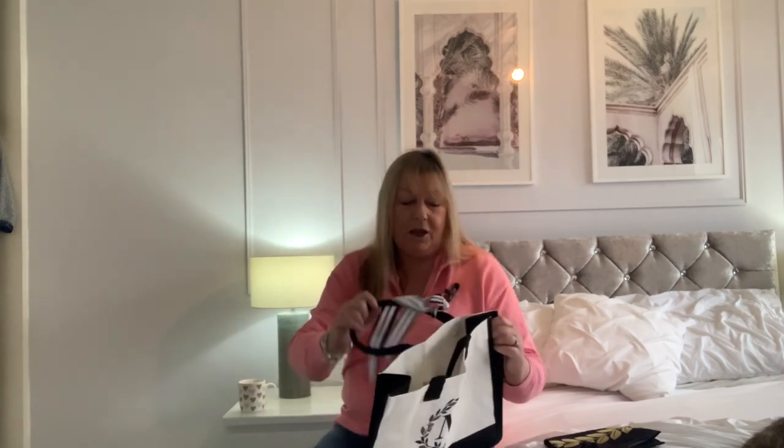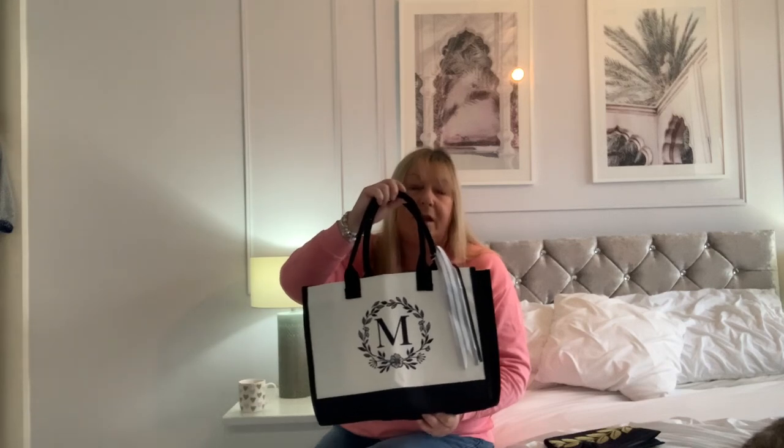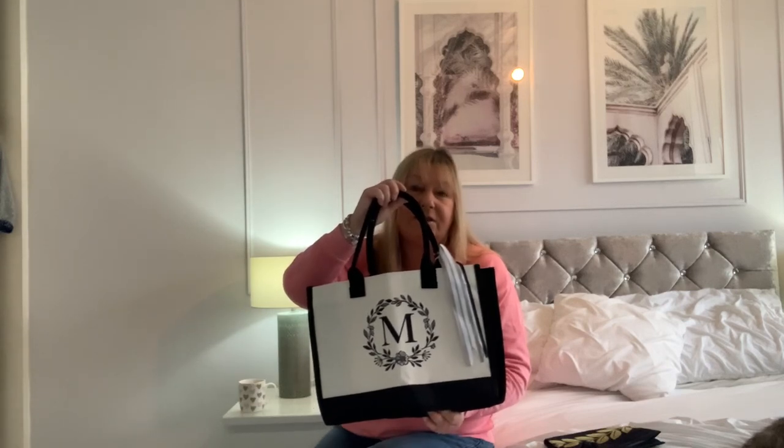Hello everyone and welcome back to my channel. My name is Maria and my channel is Maria Crocker. I hope you're all really well and thank you very much for joining me again. Today I have a couple of gifted items to show you that I think you may be interested in. The first item is this lovely shopping bag — it's from a company called Wisk F, and I will put all the information in the description box below.